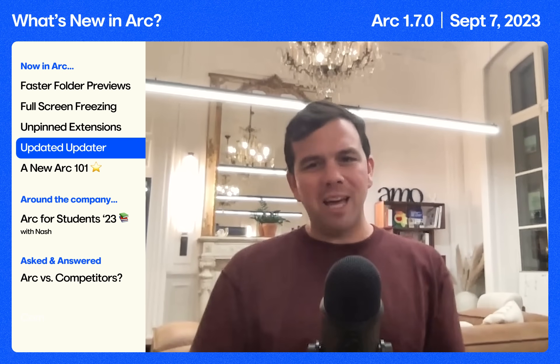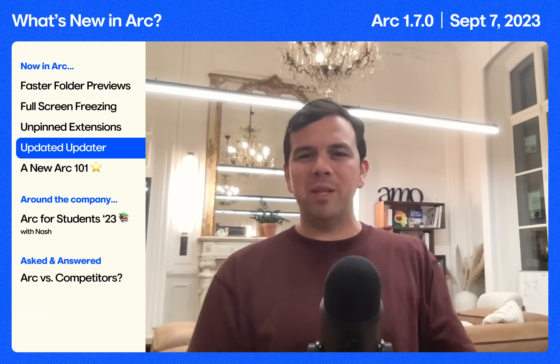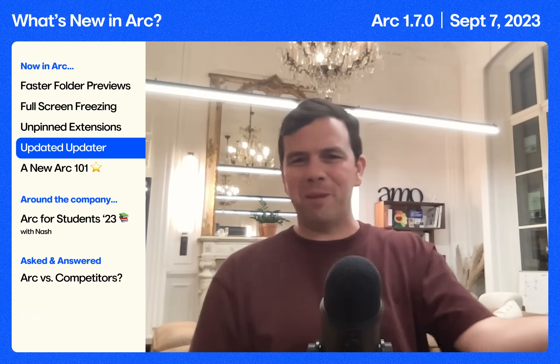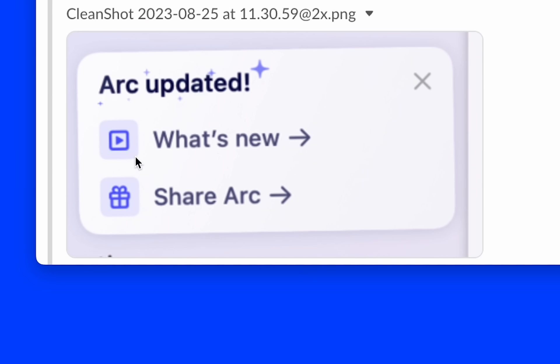We've been having a lot of fun with these videos, but we know it can be jarring sometimes if you click the What's New button and then get a video autoplaying the sound. Omar has your back — there's now going to be a little video icon whenever it redirects to YouTube.